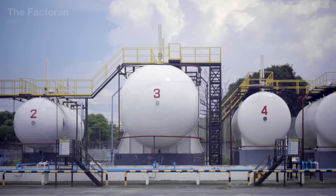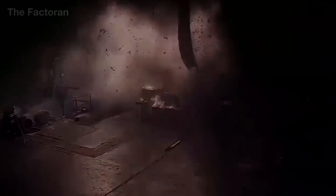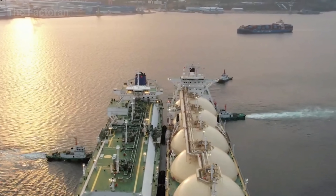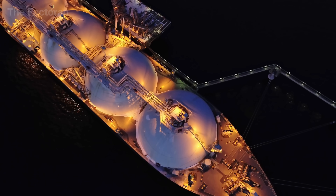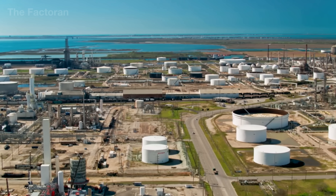Behind its quiet appearance lies a dense form of energy, where even the smallest mistake can result in disaster. What makes LPG remarkable is not just its intense heat potential, but the way humans have mastered the technology to extract, liquefy, store and transport it safely.